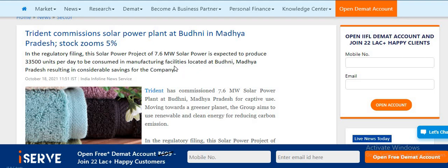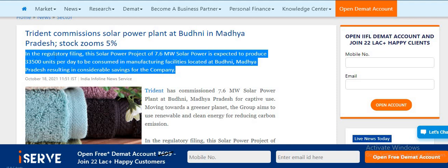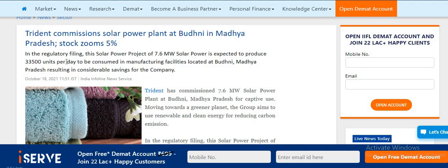In the regulatory filing, a solar power project of 7.6 MW is expected to produce 33,500 units per day to be consumed in manufacturing facilities. It is located at Budhani, Madhya Pradesh, resulting in considerable savings for the company. This plant will provide very good financial support to Trident.